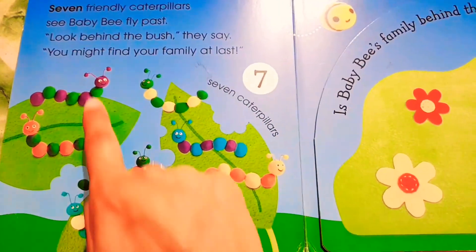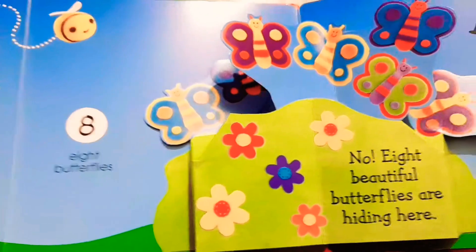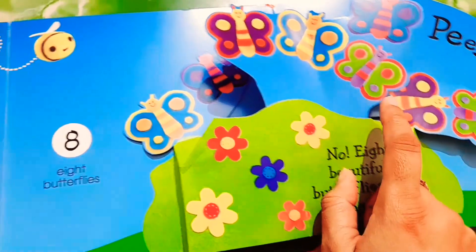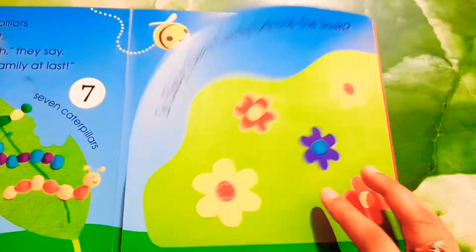Now there are some caterpillars on the leaf. Let's count — one, two, three, four, five, six, seven — seven caterpillars. And who is behind the flowers? Butterflies! How many butterflies? One, two, three, four, five, six, seven, and eight — eight beautiful butterflies are hiding here.